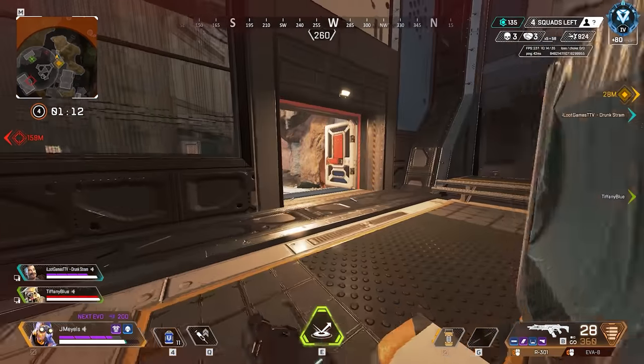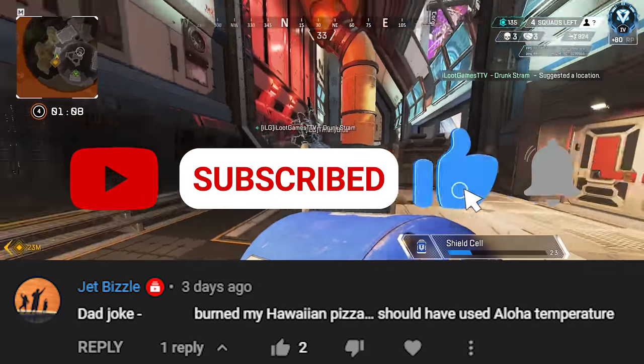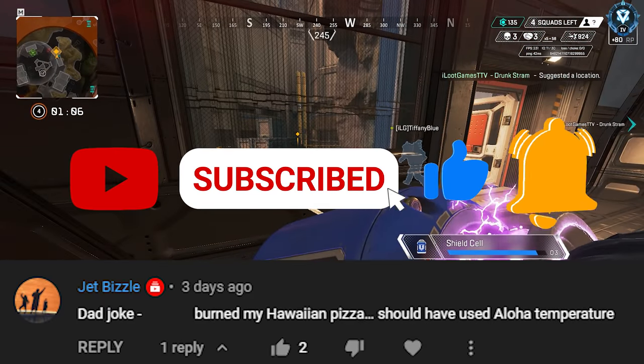What's up legends, hope you're all doing well, hope you're all having a great day. Consistently feeling better, however I did test positive for COVID-19. We've got some crazy news in today's video, so make sure you're subscribed with the notification bell on so that you don't miss another video.